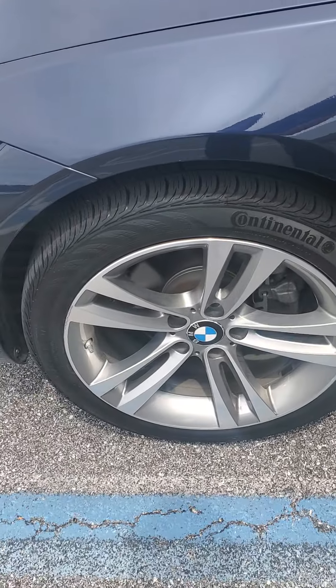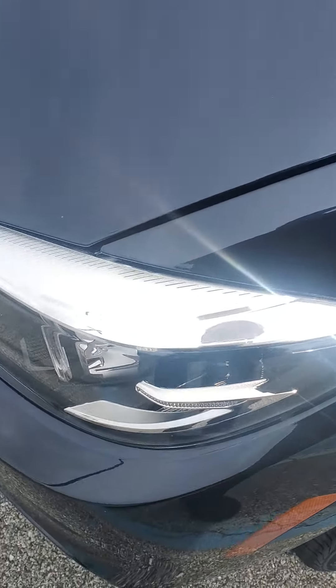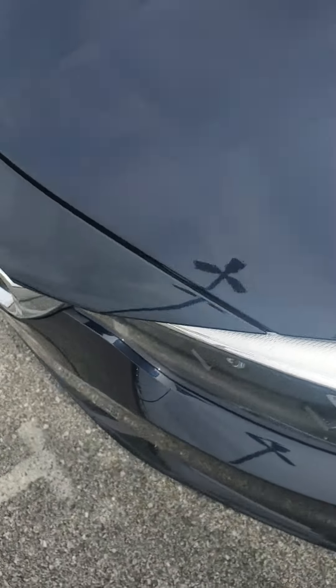The wheels are all great, no scuffs. Brand new tires. LED headlights — I love my LEDs on my 6 Series.